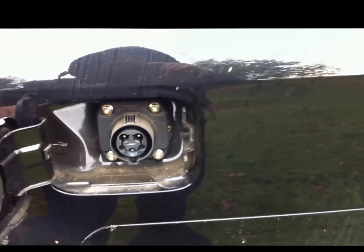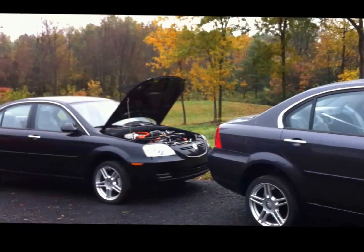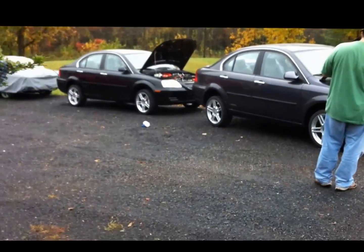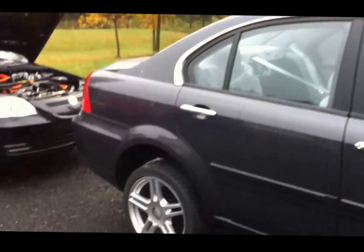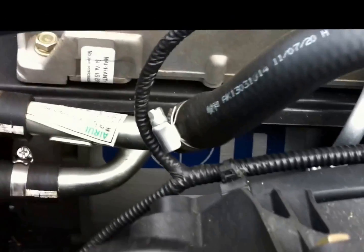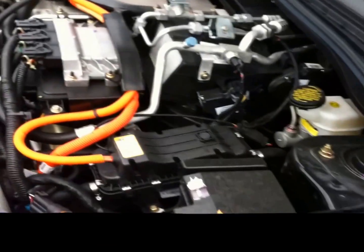Oh snap! Brand new 2013 Koda electric vehicle, sans the battery pack, fresh off the delivery truck. I got an incredible deal because the Koda manufacturer has gone under and they are unloading their excess inventory. That's the whole reason I went into it — the UQM three-phase AC induction traction drive system, complete with auxiliary systems.